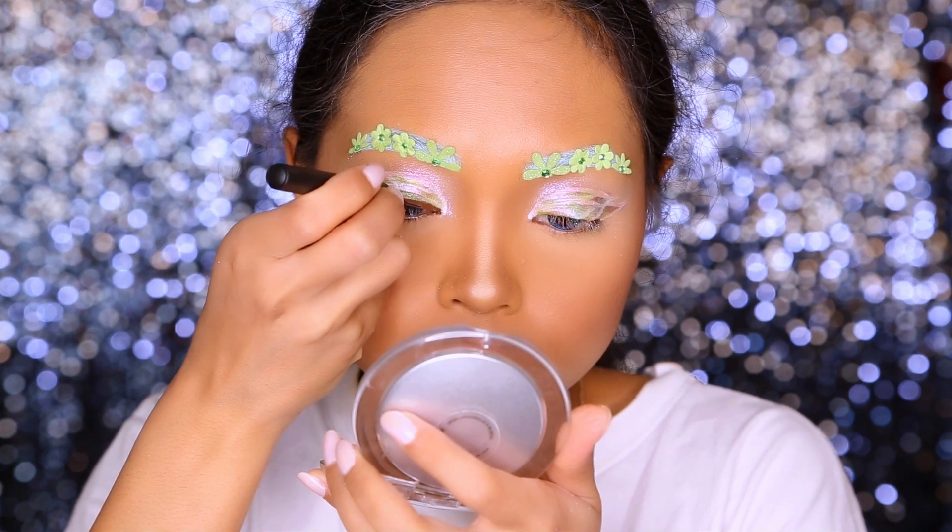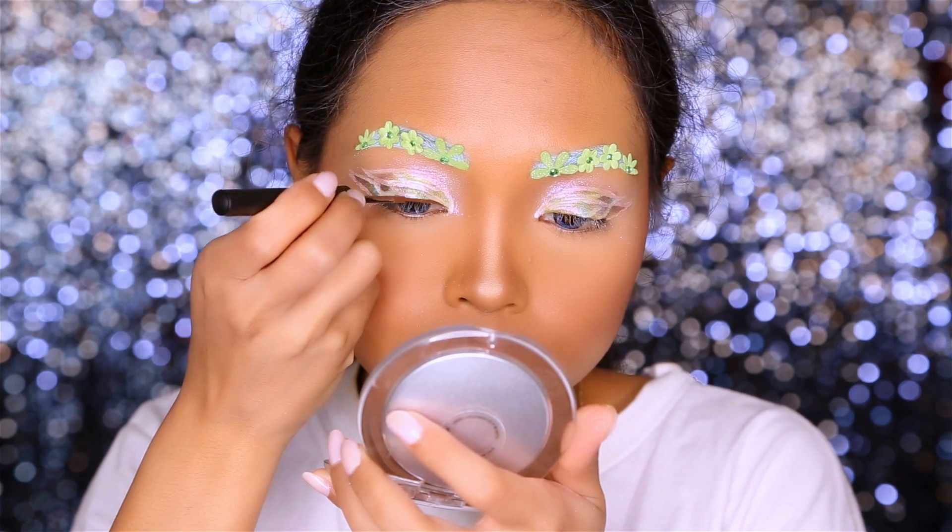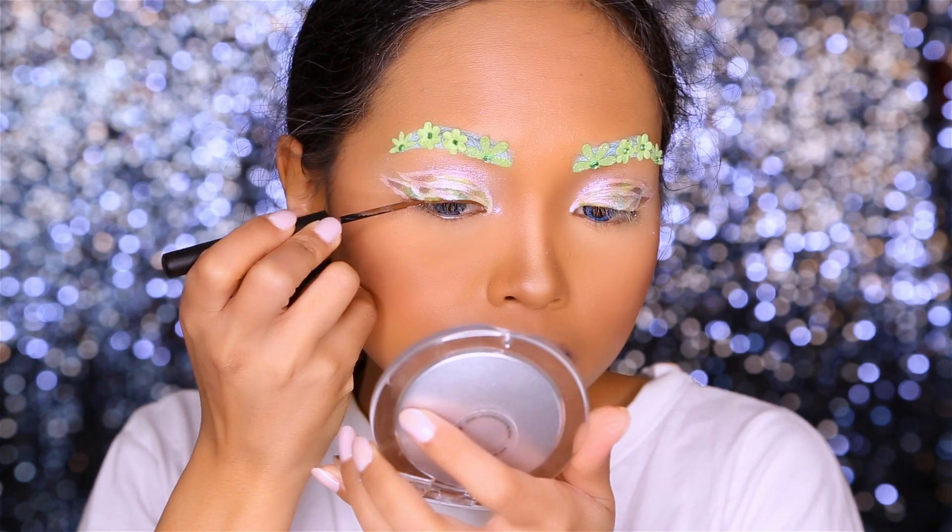I'm taking Sigma again but this time I'm taking Monogram Eyeliner and I'm using it to create a normal winged eyeliner.